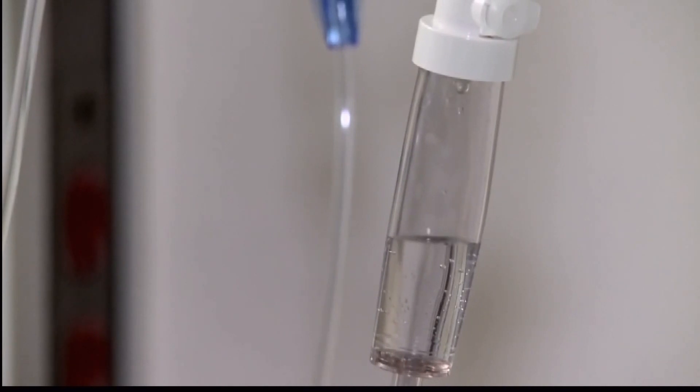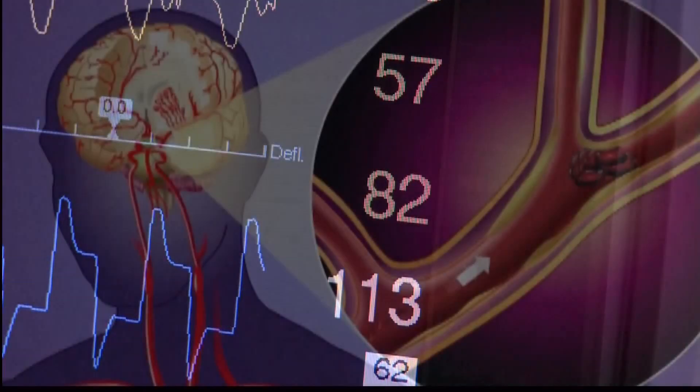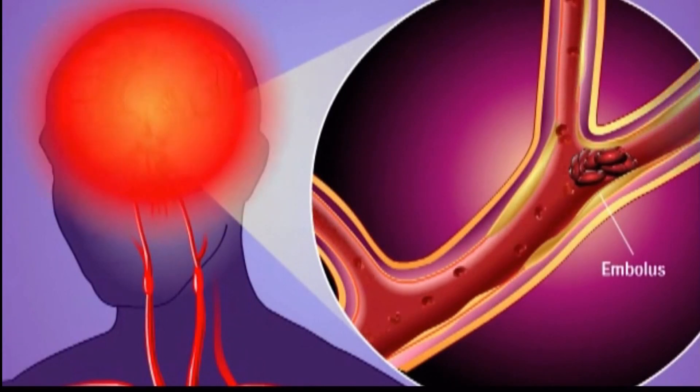As far as further therapies, people who fail that may be candidates for interventional therapy through the groin to actually remove blood clots in the brain. Some strokes can be treated best with medicines alone for prevention of secondary strokes.